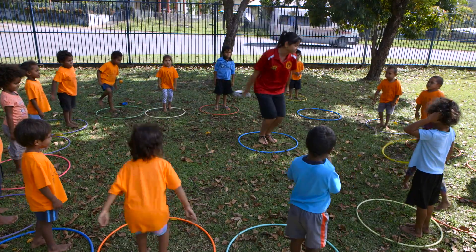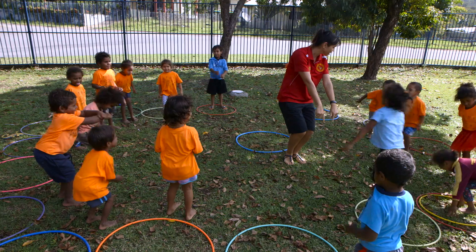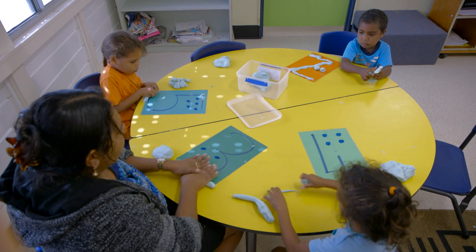Jump in front of your hoop. We focus on numeracy with shapes, numbers, colours. I suppose it's getting them ready too for prep.